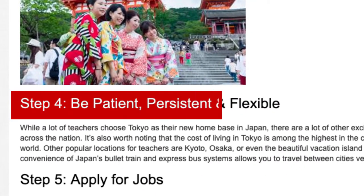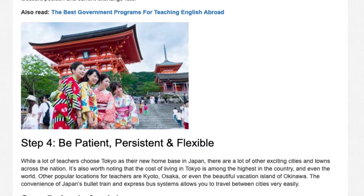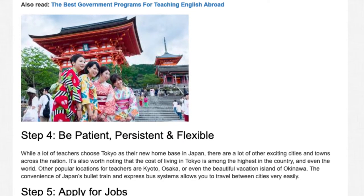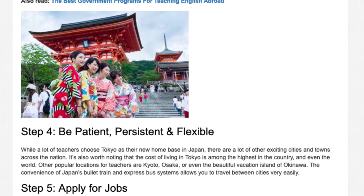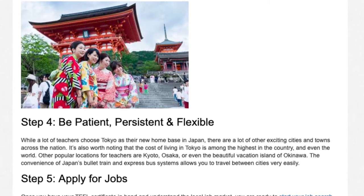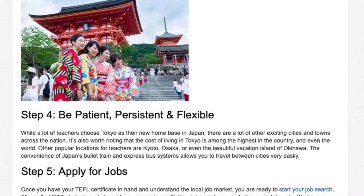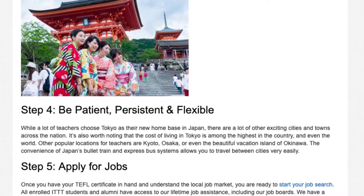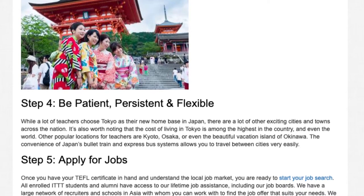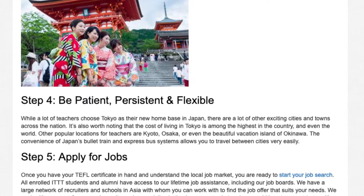Step 4: Be patient, persistent, and flexible. While a lot of teachers choose Tokyo as their new home base in Japan, there are a lot of other exciting cities and towns across the nation. It's also worth noting that the cost of living in Tokyo is among the highest in the country and even the world. Other popular locations for teachers are Kyoto, Osaka, or even the beautiful vacation island of Okinawa. The convenience of Japan's bullet train and express bus systems allows you to travel between cities very easily.